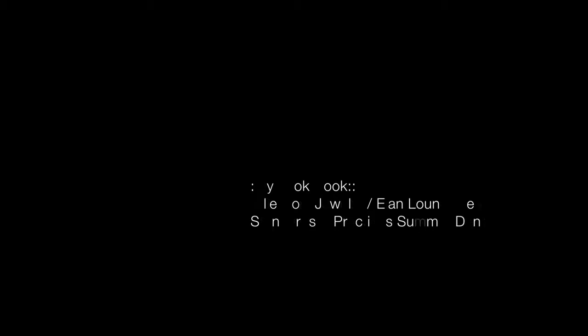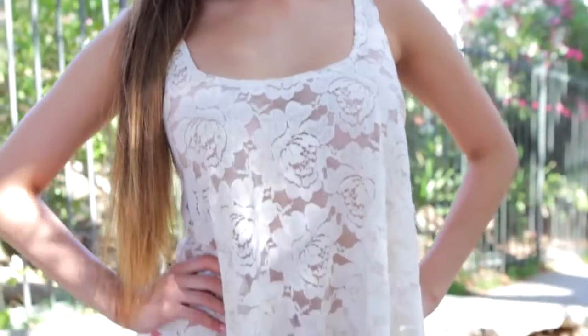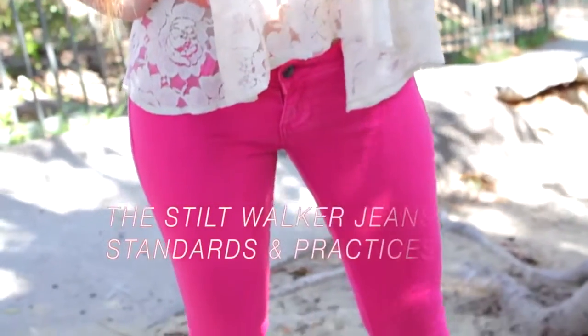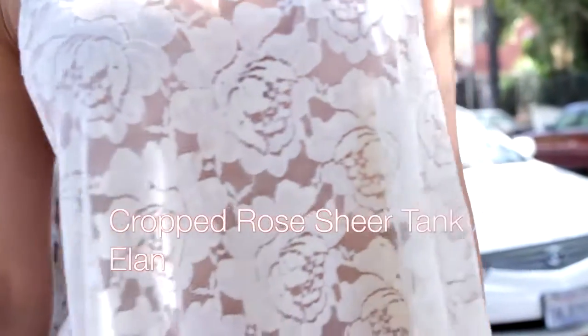This is what's new in my closet. I love how fresh and fun these fuchsia jeans are from Standards and Practices, and how this ivory lace crop top from Elon really softens up the look.